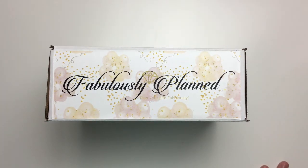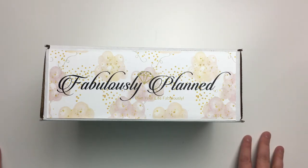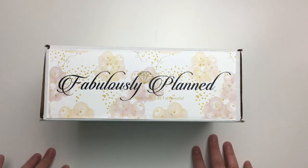Hi guys, it's Michelle from Fabulously Planned and I've got a little quick sneak peek of the July mystery box that is being mailed out tomorrow. They all sold out, but in the next week or so I'm gonna list eight more once I receive the additional accessories from Jaylee Bean Creations.